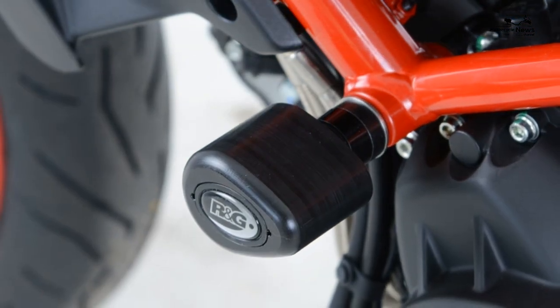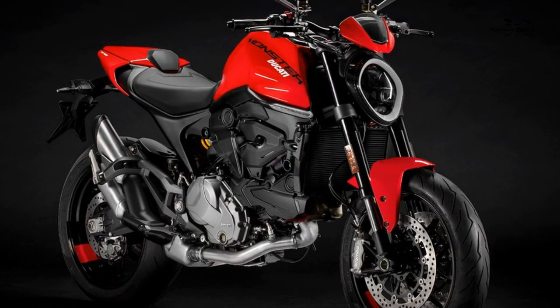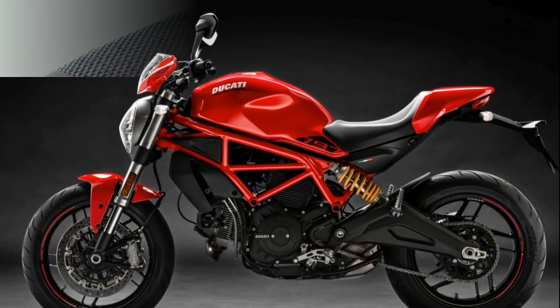Equipment: you don't get traction control or power modes on the Monster 797, but ABS is standard, and so are Brembo monoblock radial brake calipers and a USB port under the seat. Ducati's multimedia system can be retrofitted, but the inverted forks are non-adjustable and the shock only has spring preload and rebound damping adjustment.